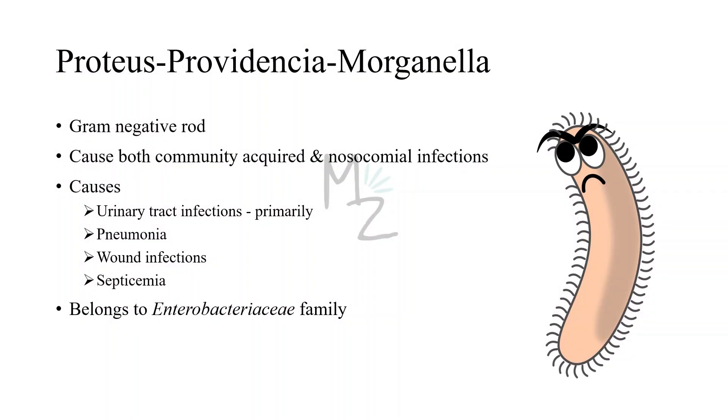Proteus, Providencia, and Morganella are all gram-negative rods. They cause both community-acquired and nosocomial infections — nosocomial being hospital-acquired infections. They're responsible for causing urinary tract infections primarily, but they can also cause pneumonia, wound infections, and septicemia. They belong to the family Enterobacteriaceae.